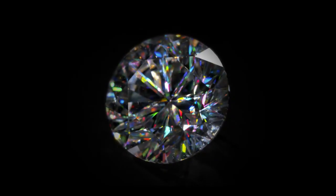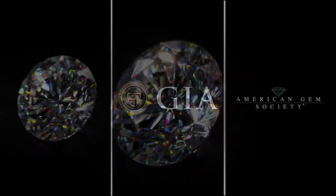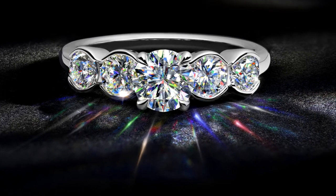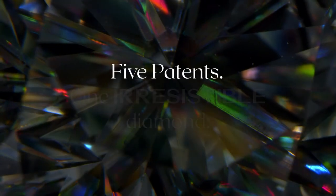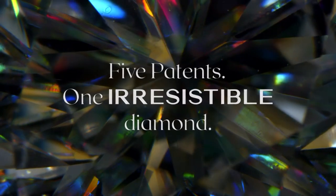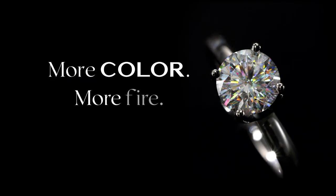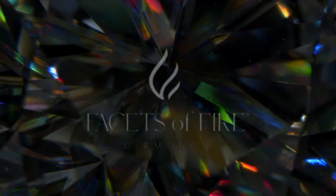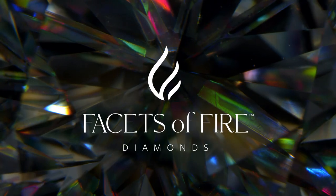Recognized as a natural diamond cutting technique by the world's foremost diamond authorities, the Facets of Fire technology is so advanced it's protected by five national and international patents. More color, more fire, more sparkle, more reasons to embrace a bold new world of color. With Facets of Fire diamonds.